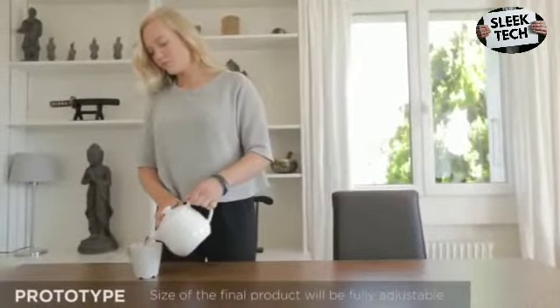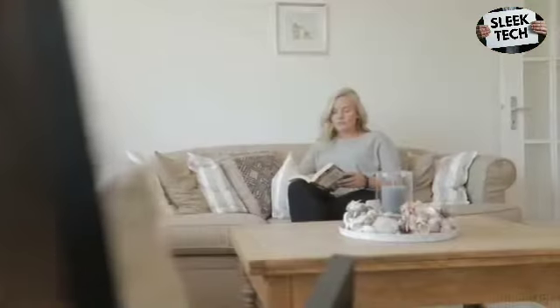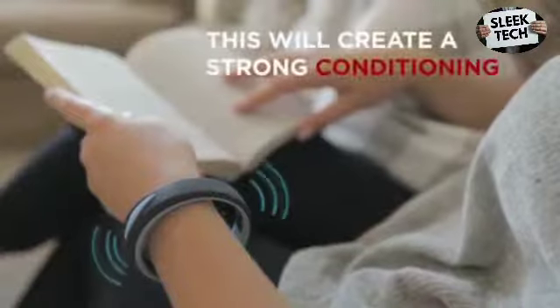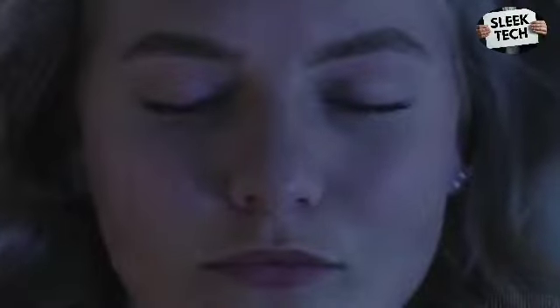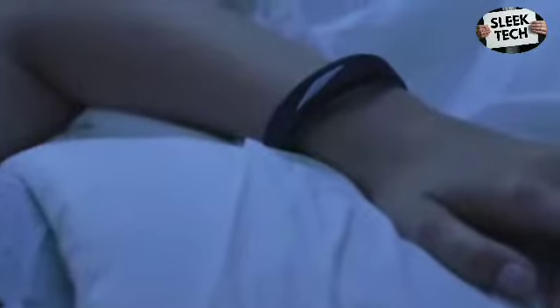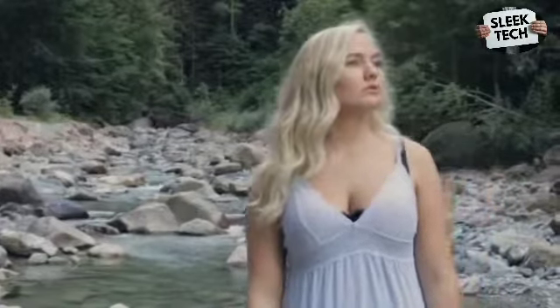Imagine a supple and comfortable bracelet that you wear every day, which vibrates on your wrist several times a day to discreetly tell you that it's time to check if you're sleeping. Once you're in full dream mode, the bracelet will automatically detect that it's time to vibrate again. You will feel your arm vibrate inside your dream.